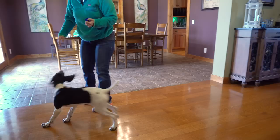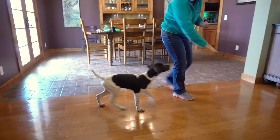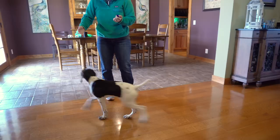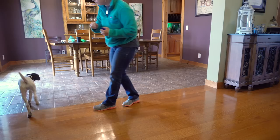Retrieving is two parts: running out, picking up the object, and coming back with it — that's what makes a retrieve. Now once we start using the object for the retrieve, I'm not gonna keep using treats, because if she comes back expecting a treat, most likely she's just gonna drop the object, and I don't want her dropping that retrieving object.